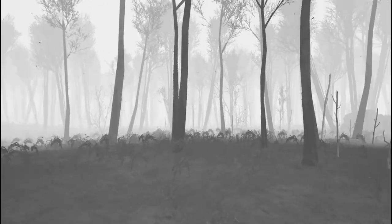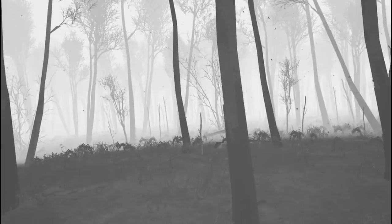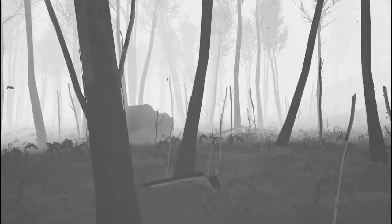The Night Vision can become somewhat of a hindrance during the day, but it can be easily stored in a side pouch or backpack for later use, after which the effects take about 3 seconds to wear off.